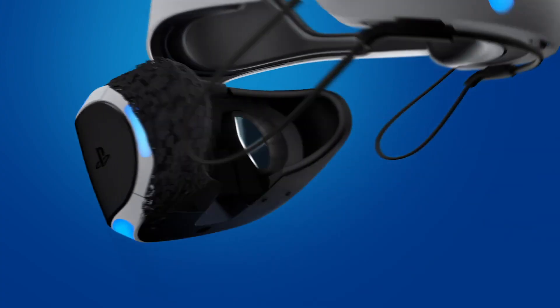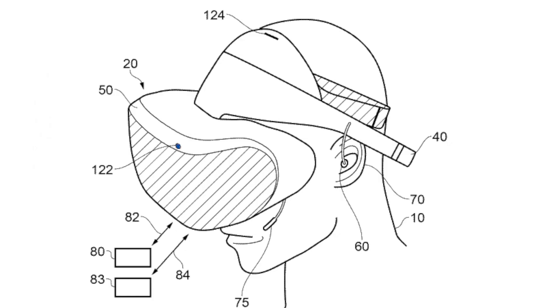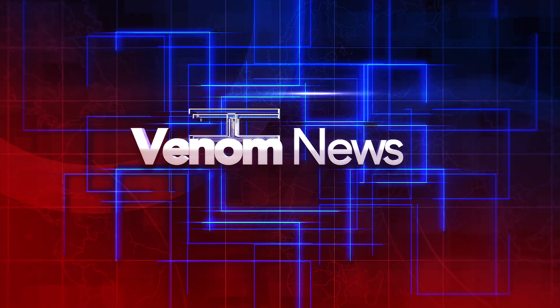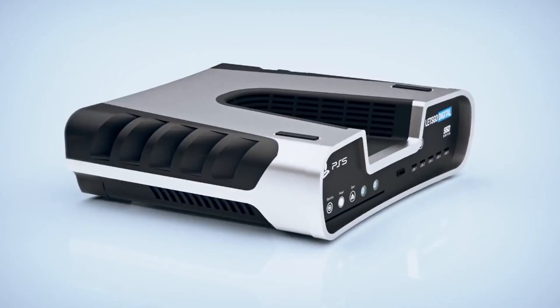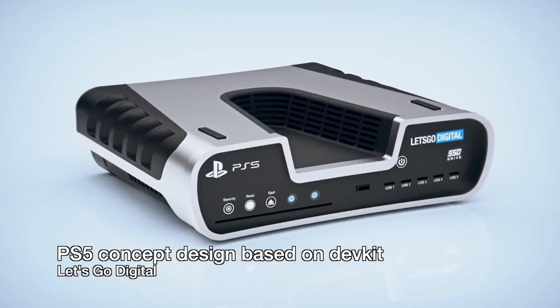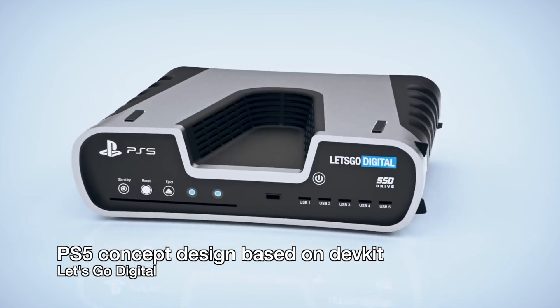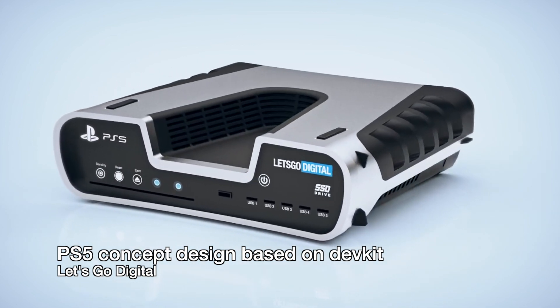A Sony patent for next-generation VR has gone public, and I take a look at all the technical innovations. What a week it's been for PlayStation 5 news — make sure to watch my PS5 reveal video to get a deeper understanding of everything. But now there is some VR-specific news too.